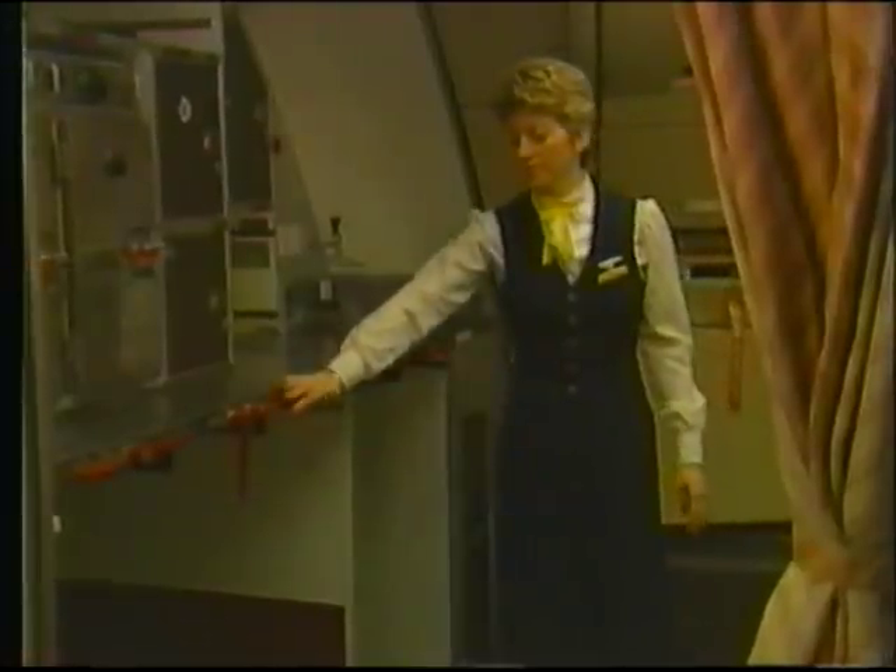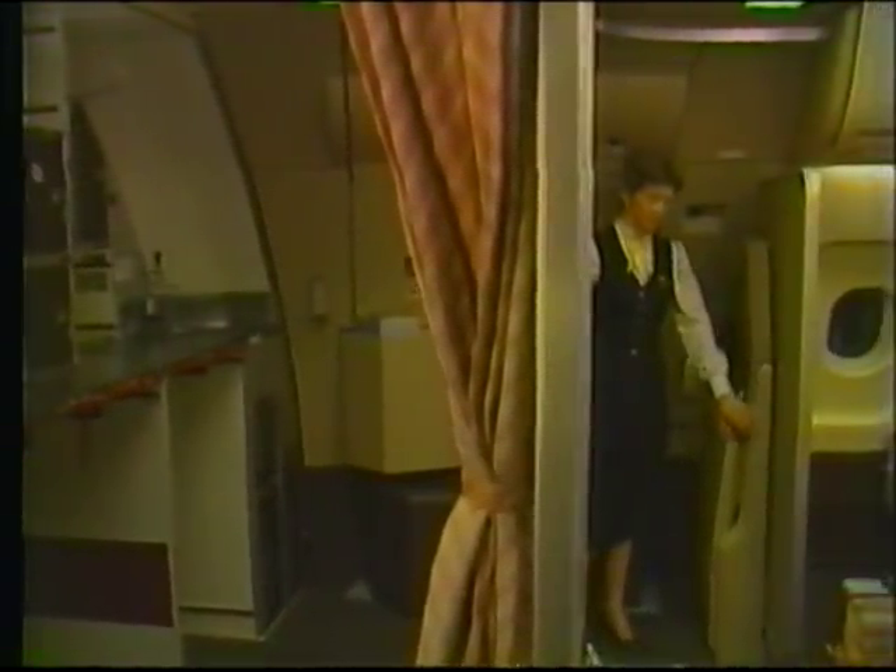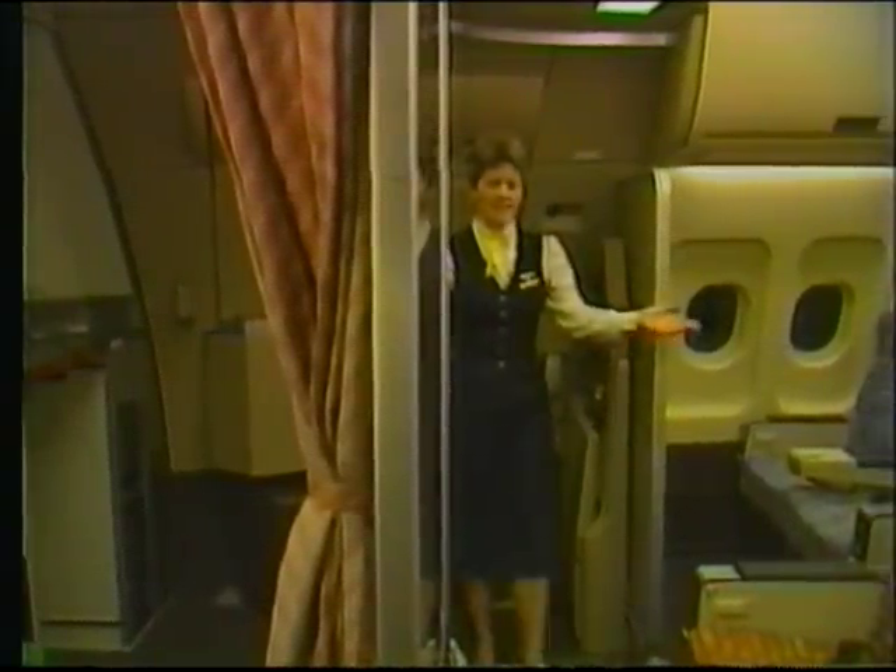Also note the secondary cart latches. Here by the R1 door is the R1 jump seat. Note the interphone location. To your right, we'll move into the first class cabin.